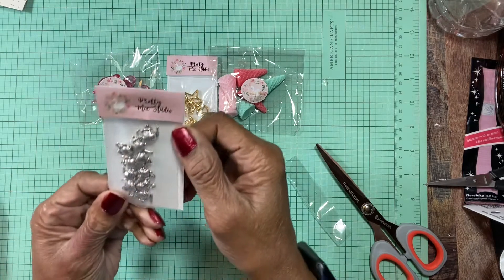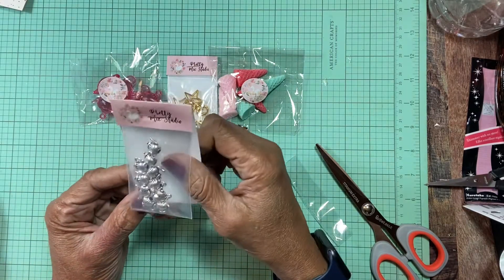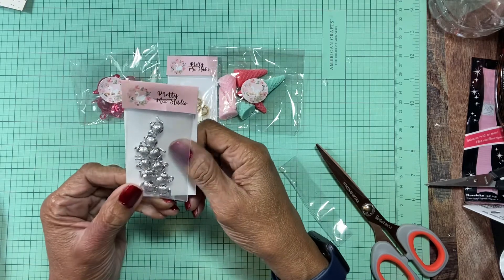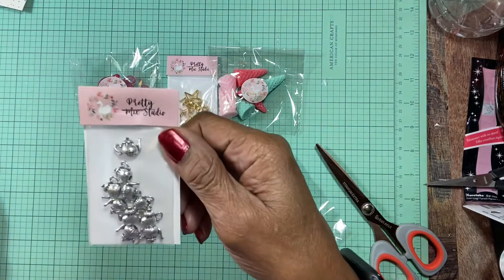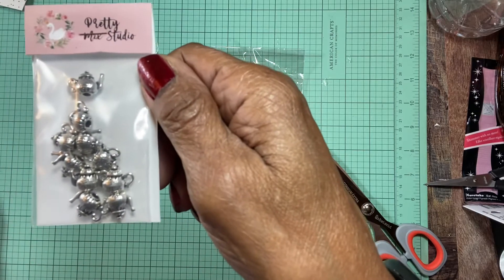They also had these other teapots which were silver. I usually work in silver a lot — I like silver more than gold. So I got these teapots that I'll probably use. I'll put them up there so you can see them.